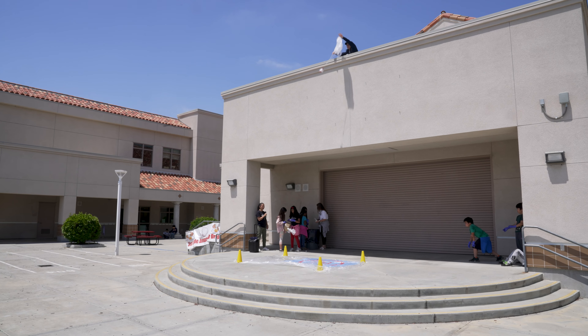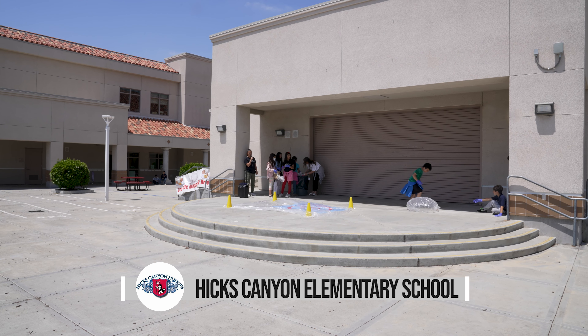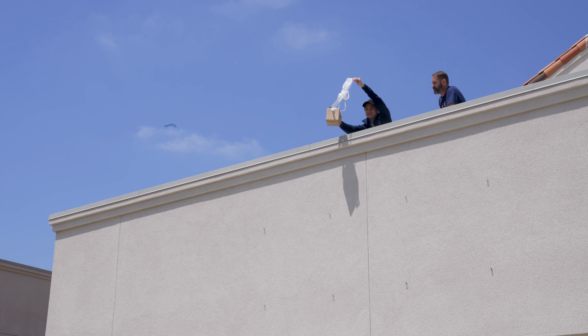In science we're kind of building things and testing them out. For the egg drop, we're building a vessel and testing it to see if the egg inside will crack. At Hicks Canyon's egg drop, students applied their understanding of forces and gravity along with creativity and problem-solving to design a protective vessel for their egg's two-story descent.